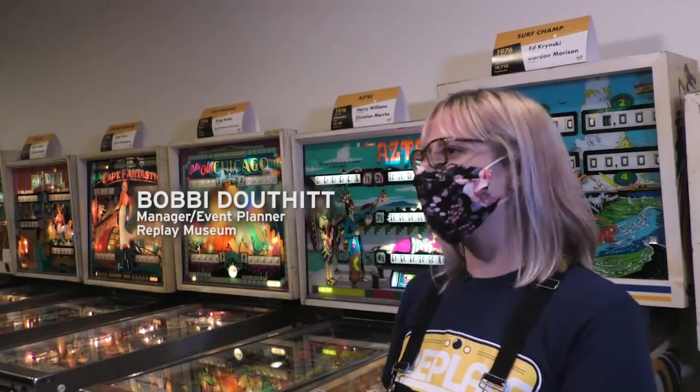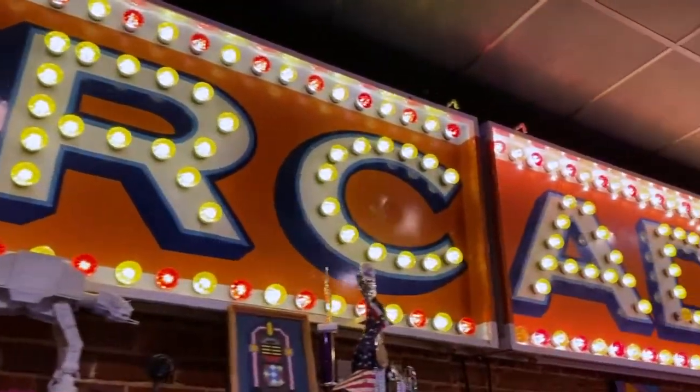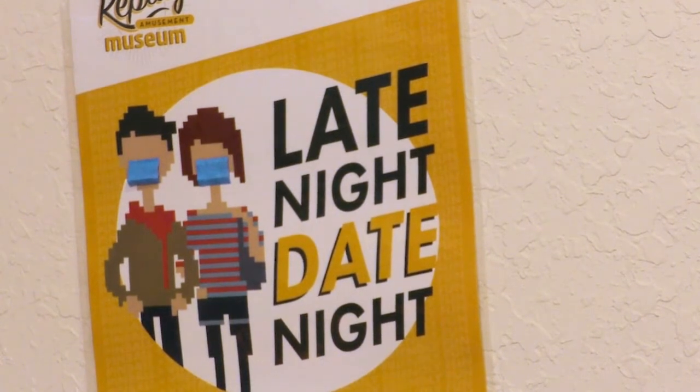My name is Bobbi. I work the front desk and help handle our event calendar, try to plan some fun events for people to come out and play. I've worked here for four years. I love it. My husband and I actually had our wedding here, so I love it like it's mine even though I just work here.